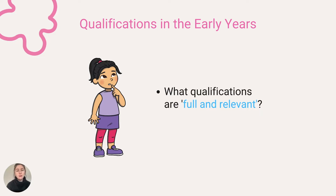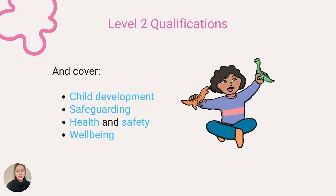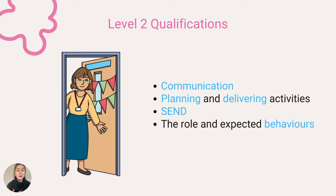There are several different levels of full and relevant childcare qualifications that practitioners might hold. These include level two qualifications, which are able to be counted in ratios if they include an element of assessed performance evidence and cover child development, safeguarding,